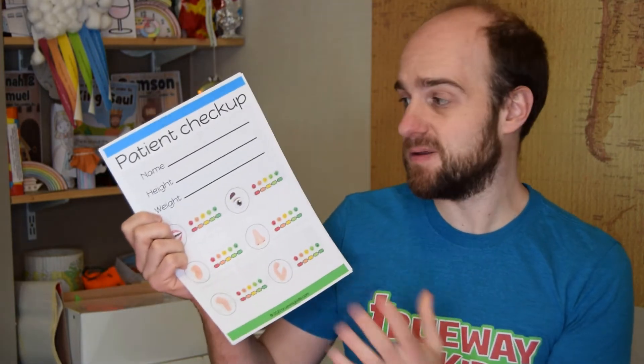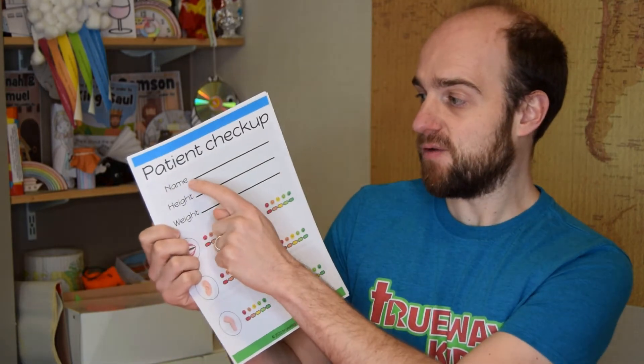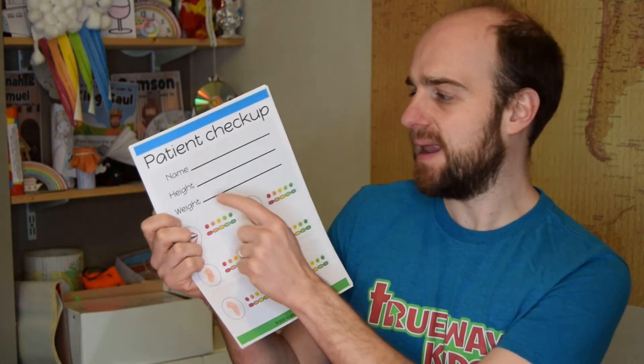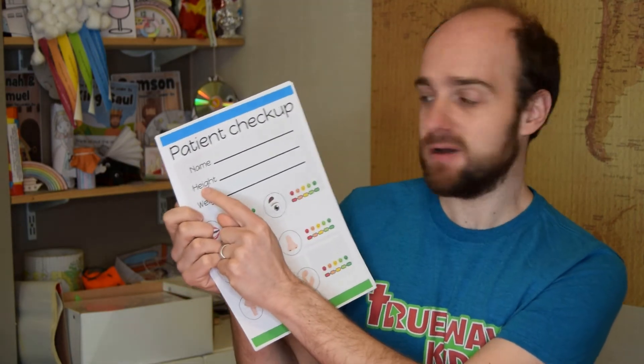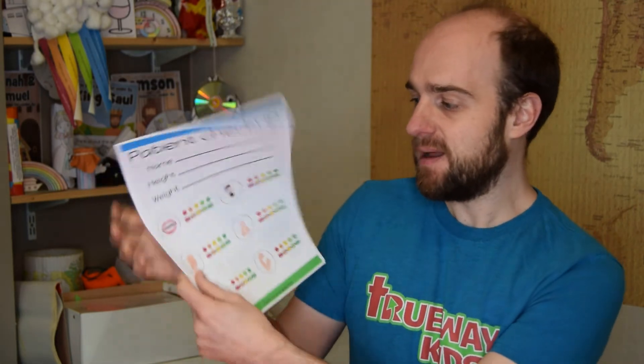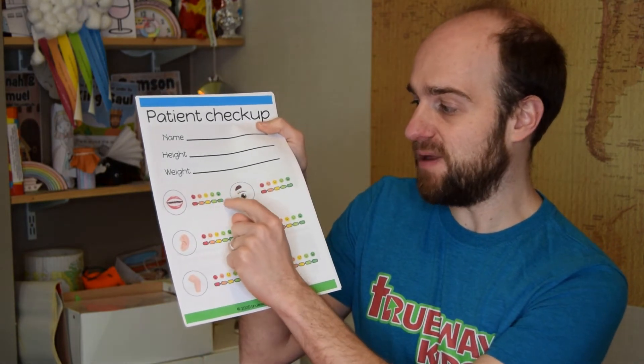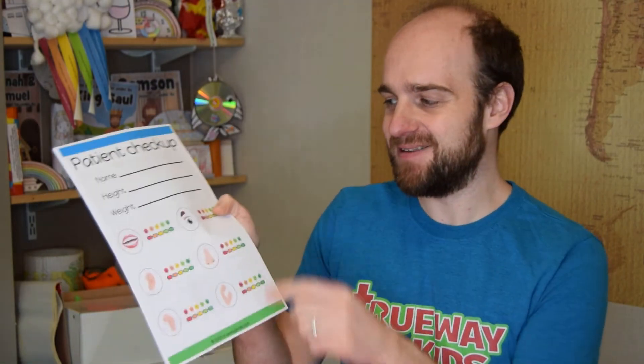The patient checkup sheet lets your child get a soft toy. You can write the name of the soft toy, or make a faint pencil outline and go over it to practice writing letters. Use a tape measure to measure how tall the toy is, and if you've got a small kitchen scale, use that to weigh it. There's also a mood chart where you score from red and unhappy to green and very happy. As you do it, talk to your child about how we need to be concerned not only about our physical health but also our spiritual health.